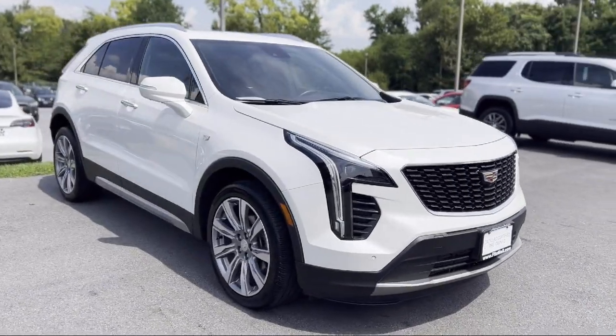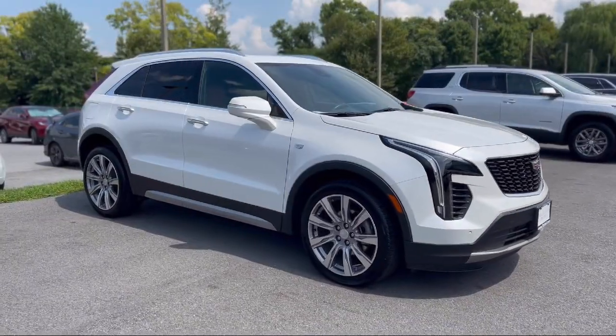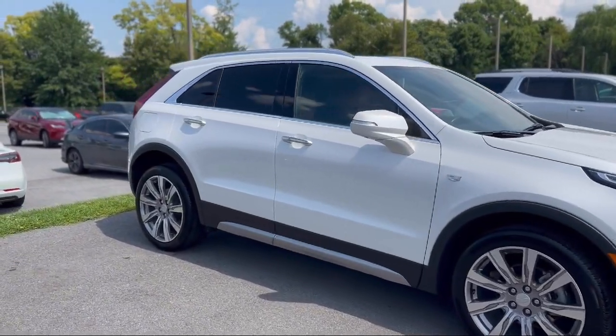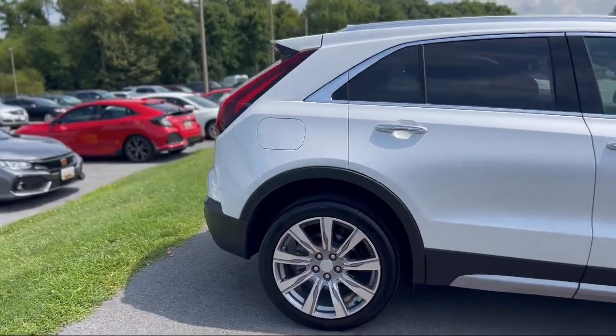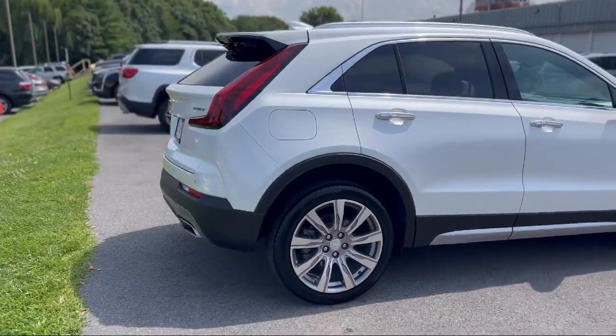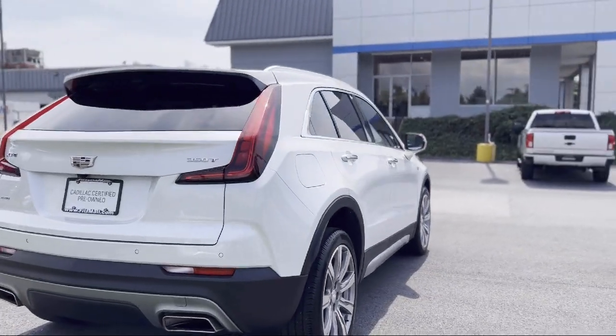It comes equipped with Telescopic and Tilt Steering Wheel, Driver Seat Power Adjustment Lumbar, Electronic Messaging Assistance with Read Function, Pre-Collision Warning System Visual Warning, Leather Trimmed Steering Wheel, and Multi-Function Steering Wheel Controls.